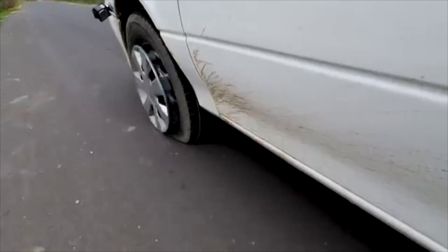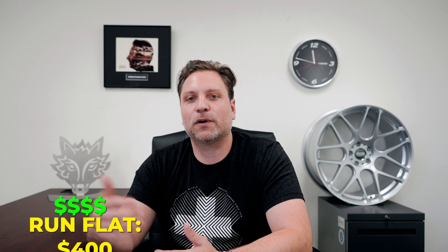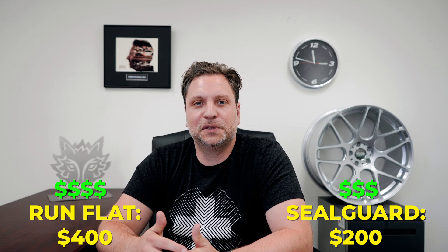I've always thought run flat was just terrible technology — I still think it is. My wife loves it because she just wants to continue driving while it's losing air, and I understand people for whom run flat works. But the Seal Guard really does work and you don't get all the detractions of run flats: less grip, a way heavier tire, and they're extremely expensive — we're talking about a $400 tire versus a $200 tire. Kudos to Hankook for integrating this into their tires.